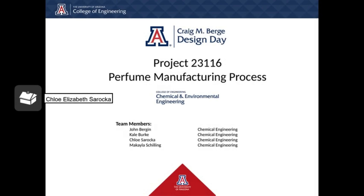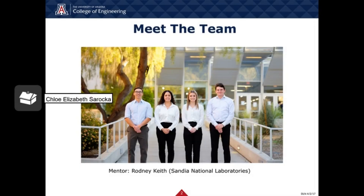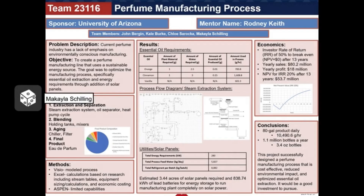Hello, we are team 23116. Today we will be discussing our senior design project which involved creating a perfume manufacturing process. To begin, I will introduce the team. First on the left we have John Bergen, then myself, Chloe Siraca, next Michaela Schilling, and finally Kale Burke. We are all studying chemical engineering. Our mentor is Rodney Keith who works at Sandia National Laboratories. Here's a brief overview of our poster we will be presenting on design day that highlights our major points we will discuss further in this video.